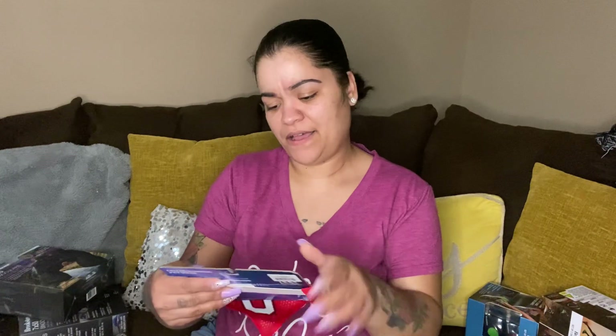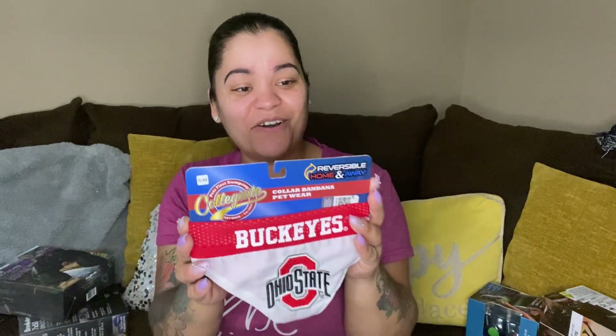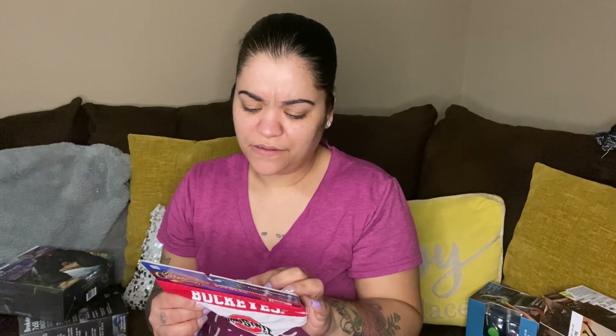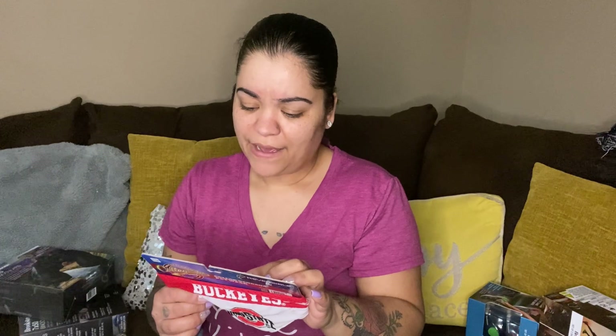Then we have some really cute dog bandanas! Ohio State collar bandana pet wear — the collar fits through the opening at the top of the bandana. This one is a size small/medium — 9.75 inches width and 6.5 inches height. Collar not included.